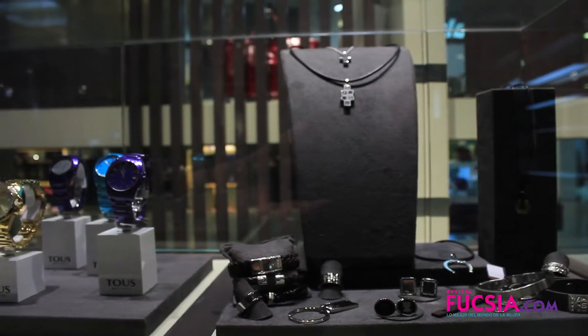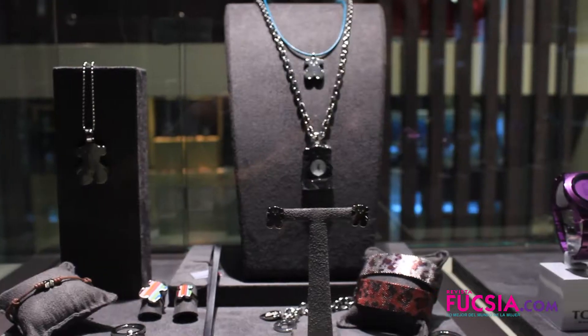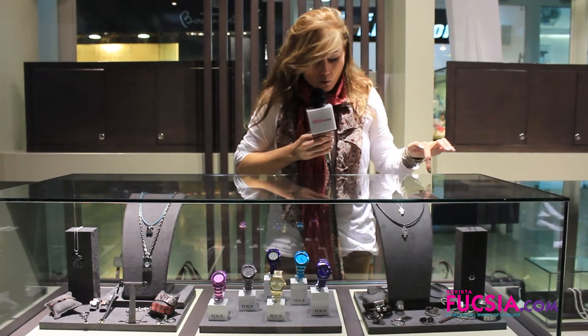Para los papás también hay en Toast todas las opciones que necesitan: para los novios, para los esposos. Tenemos la línea de hombres que trae relojes, manillas, anillos, mancornas y cadenas en cuero y en plata.